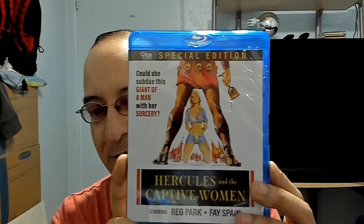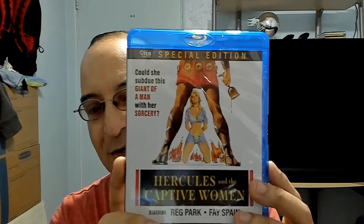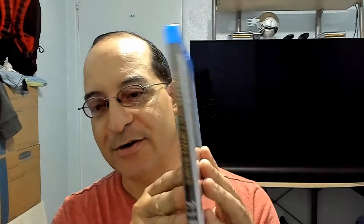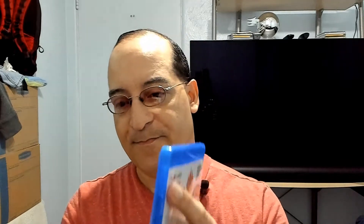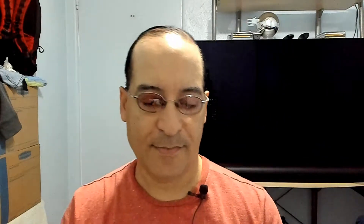Very nice artwork on it — the tagline reads 'Could she subdue this giant of a man with her sorcery?' Got lots of features, even a documentary. Never heard of The Film Detective before — gonna have to keep an eye on that company. Very nice booklet on it.